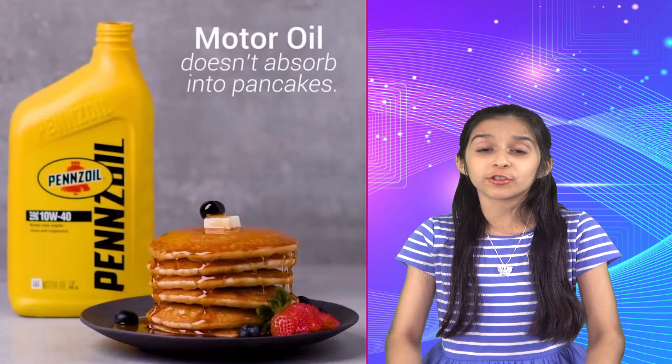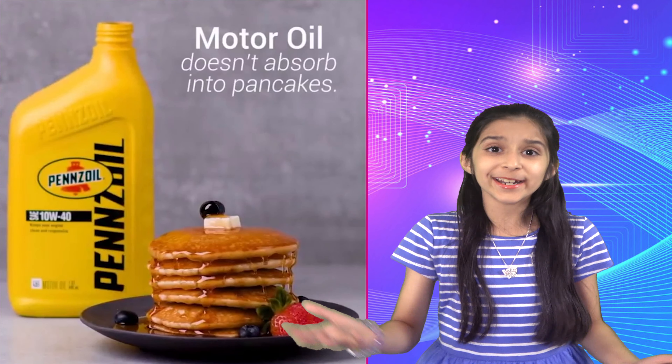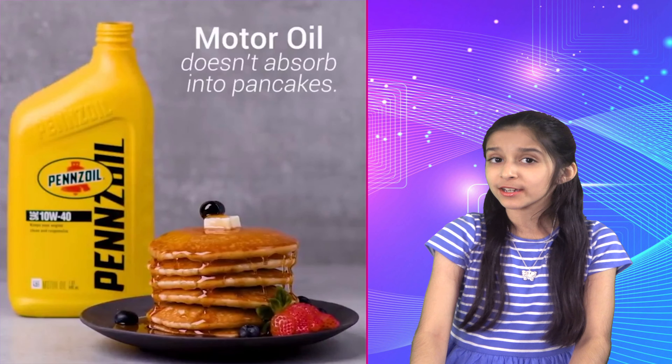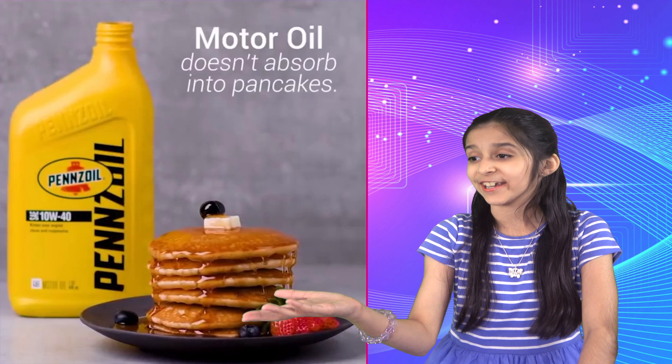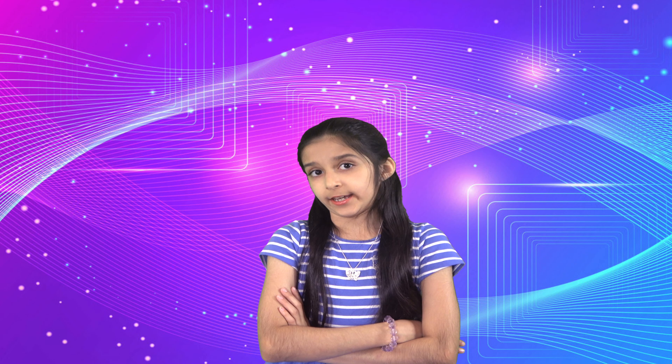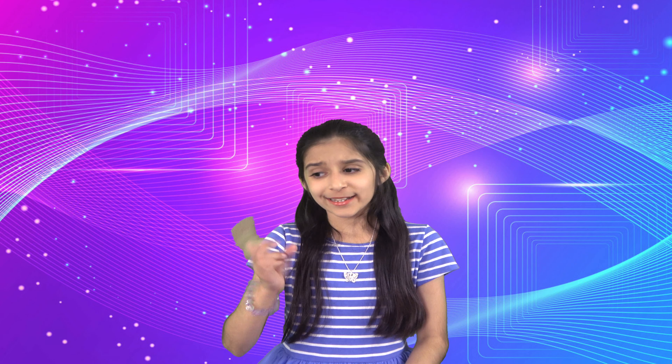Why do they use motor oil with pancakes? That's not edible! It's simply because motor oil doesn't absorb into pancakes, and maple syrup gets absorbed by pancakes even before you eat it. So it's easier to use motor oil, which makes the pancake look fresh and yummy. Personally, I just take my syrup in a separate bowl and dip my pancake in it — much better!